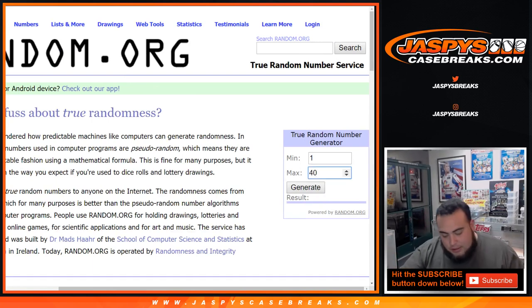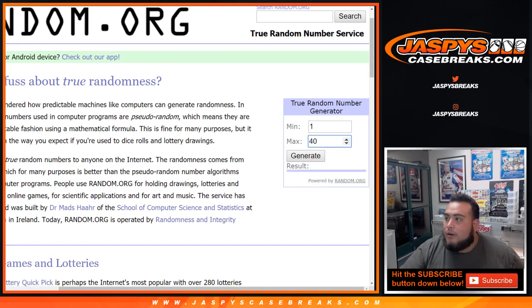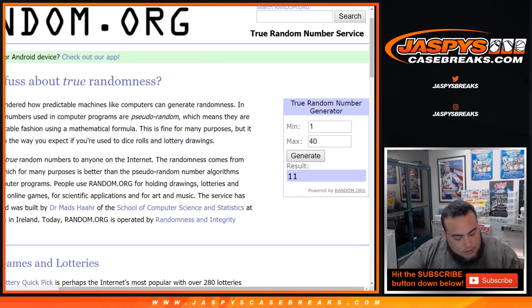Pack 40 is still available — kind of the funny part. So we can generate a number one through 40 that's still available, and that's... pack 40 was generated. Wow, and yes, we do have 40 left. Here you go, pack 40.